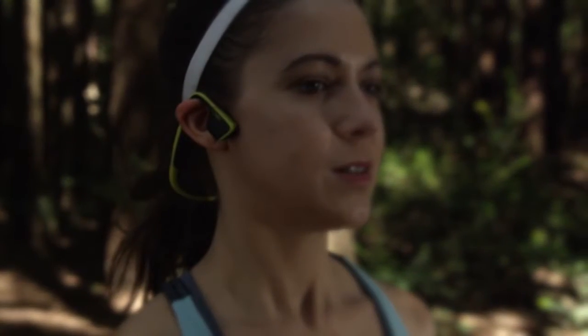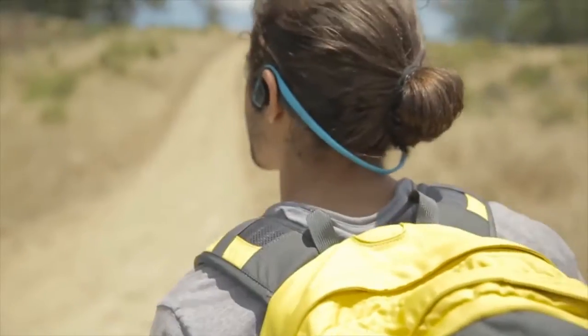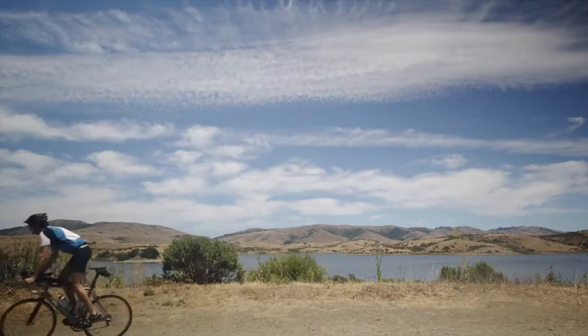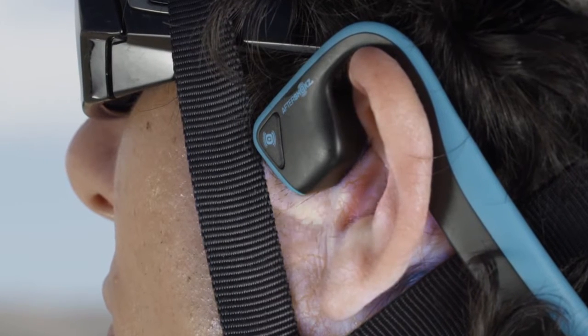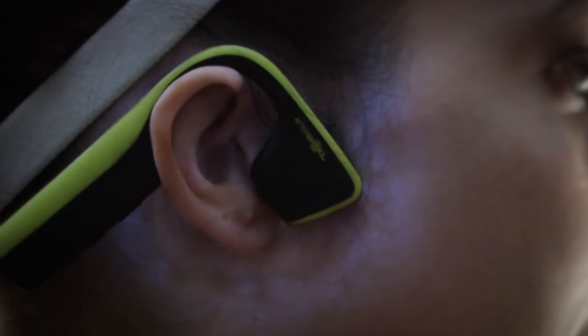Introducing Trex Titanium, revolutionary sport headphones with a completely open ear design, built to deliver situational awareness, comfort, and an exceptional audio experience. With bone conduction technology, mini vibrations travel through your cheekbones directly to the inner ears, delivering dynamic stereo sound without covering.